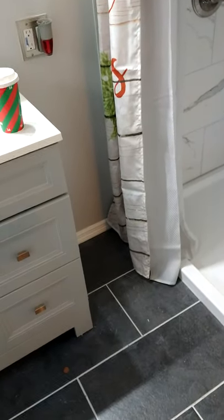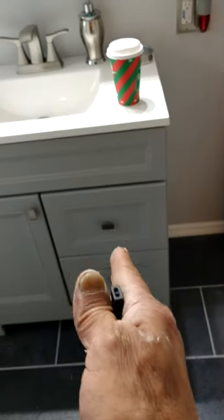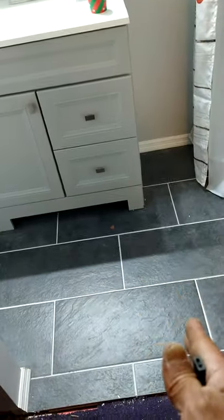Now obviously this video is not about how to do the tile. What it mainly is, is to give you an opportunity or an idea of how to create additional space for living. Instead of a measly half bath with a little 24-inch sink and a toilet, we opened it up. The door used to end here and actually came over to here, so we moved it over.